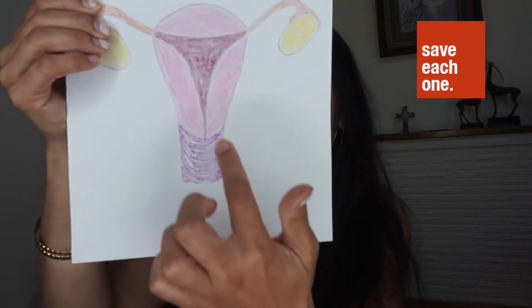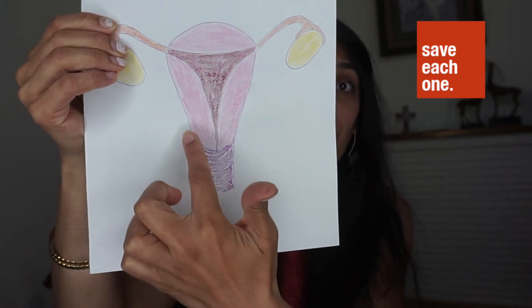The cervix is the bottom part of the uterus. It has a tiny opening in it that allows communication between the vagina and the uterus.